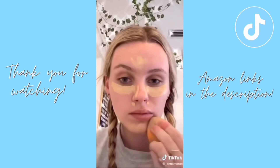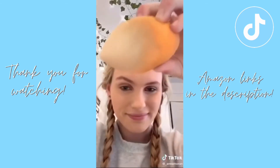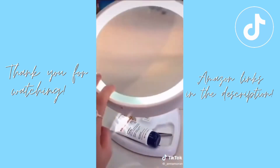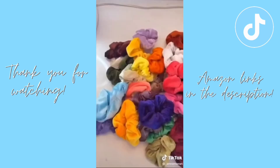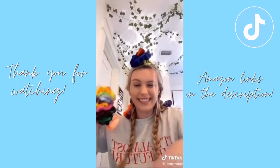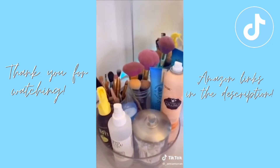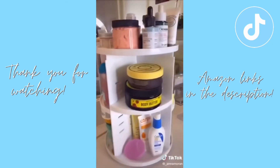This big beauty blender I will hype forever — I use different parts of it for powder, contour, whatever. It's just amazing. A lighted mirror — 10 out of 10 — perfect makeup lighting, and it has a magnifying side so you can do your eyebrows. 60 scrunchies for only $8 — you'll never run out. My two favorite things for organizing beauty products are both these little spinning organizers. They're really cute.